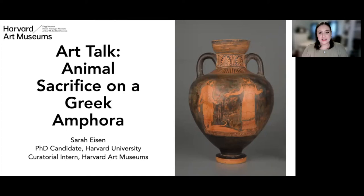The Harvard Art Museums acknowledge that Harvard University is situated on the traditional and ancestral territory of the Massachusetts people, and we strive to honor this relationship. Hello everyone, my name is Sarah Eisen. I am a PhD candidate in classical archaeology at Harvard University and a curatorial intern at the Harvard Art Museums. I specialize in ancient Greek art and religion, and today I am very excited to discuss an interesting vessel in Harvard Art Museums collection with you.